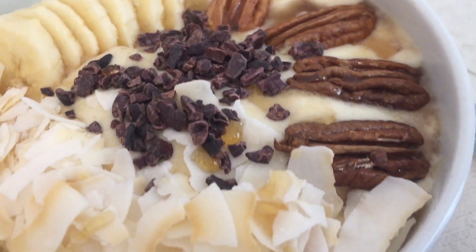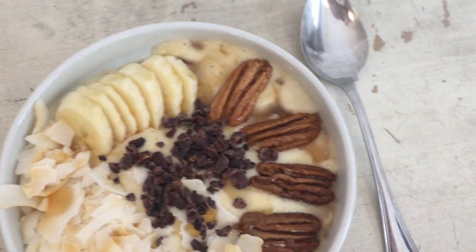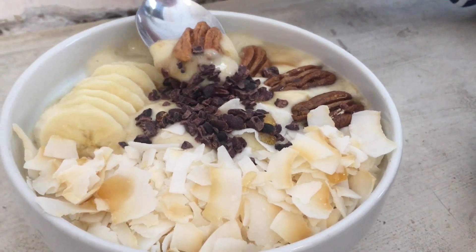In my opinion, this juice bar had the nicest interior design from all the places we visited. They don't just sell juice but also sell smoothie bowls, and the one I had was a acai bowl.